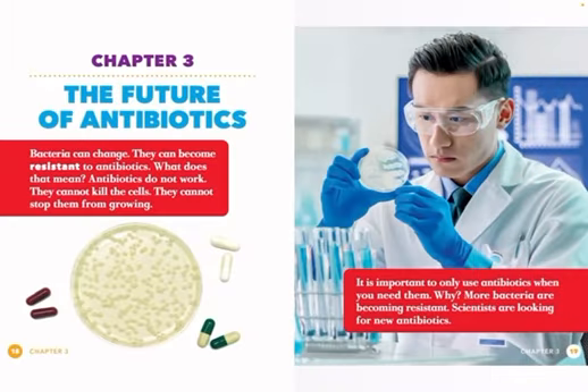Bacteria can change. They can become resistant to antibiotics. What does that mean? Antibiotics do not work — they cannot kill the cells or stop them from growing. It is important to only use antibiotics when you need them. Why? More bacteria are becoming resistant.